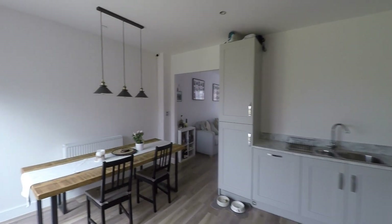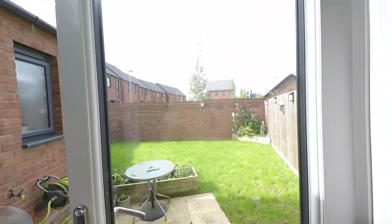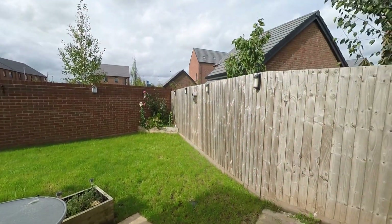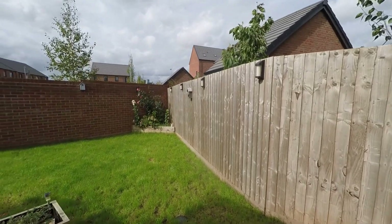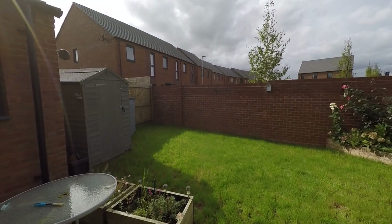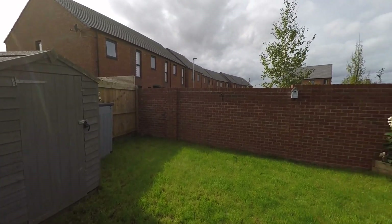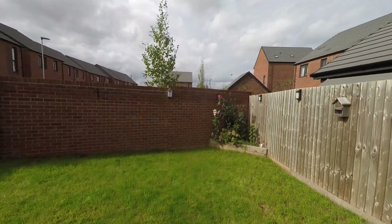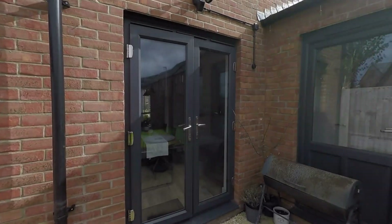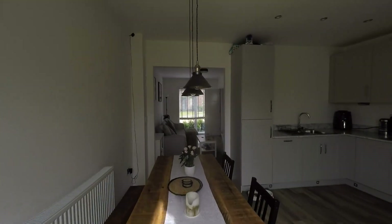Taking ourselves back through the kitchen diner and out into the enclosed garden, we first step onto a patio area. To the side there is a pathway which takes you back around to the front of the property. The garden itself is a nice and quite generous fully enclosed space, mainly laid to lawn, offering plenty of room for secure storage and outdoor furniture. Being fully enclosed makes it a very safe space for those with children and/or pets.